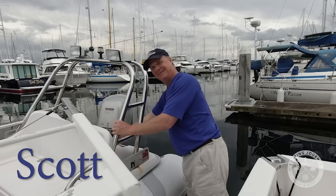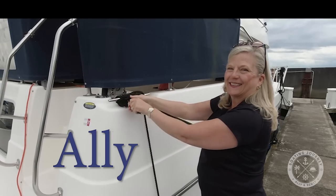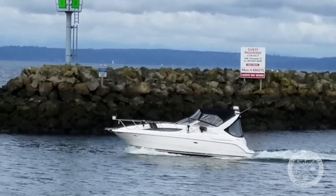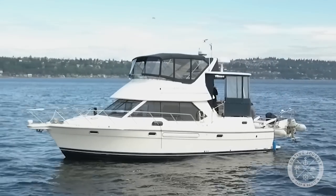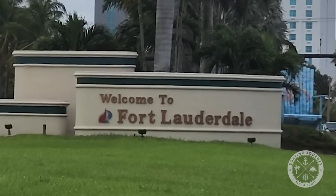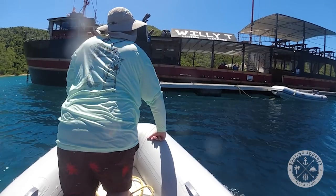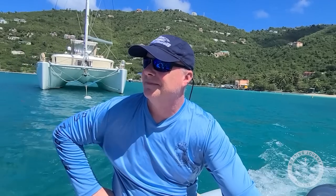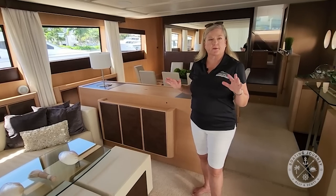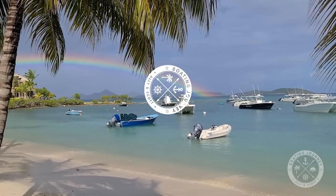Welcome to Boating Journey. I'm Scott and she's Ally. We own two boats in the Pacific Northwest but have recently found ourselves boatless after moving to southern Florida. We moved to be closer to different boating opportunities in the Caribbean, our favorite boating destination. Our goals are to explore the Florida waters, bring you some new boat tours, and hopefully find our next boat.